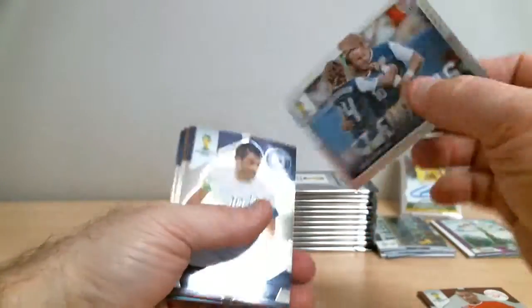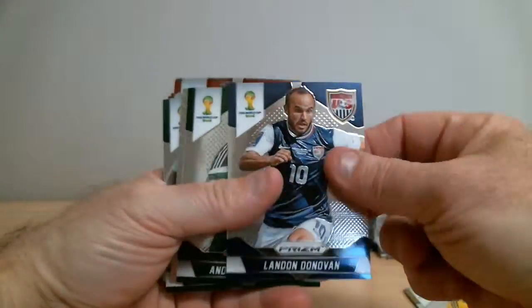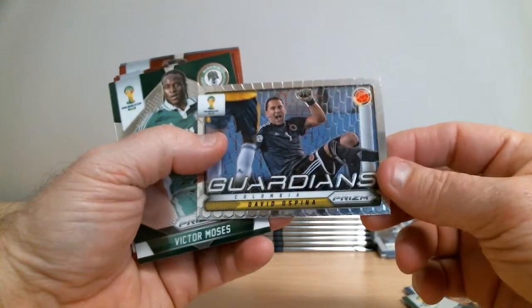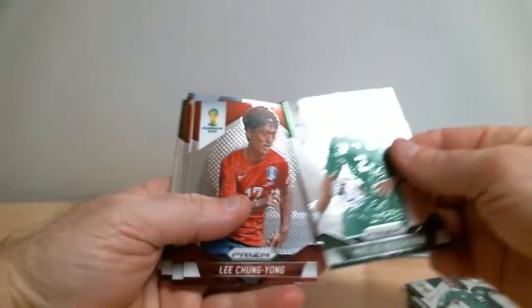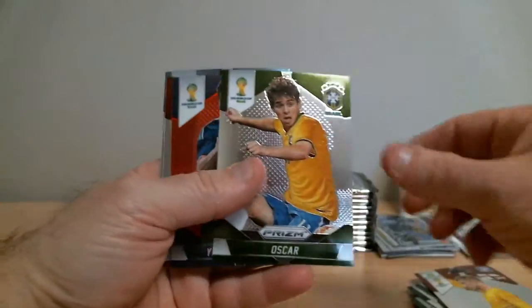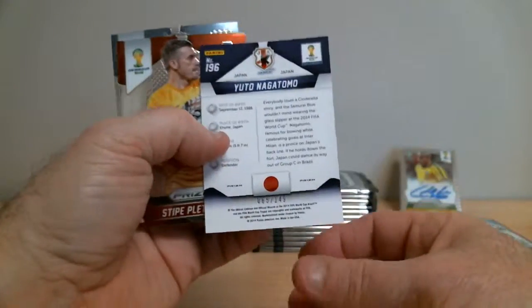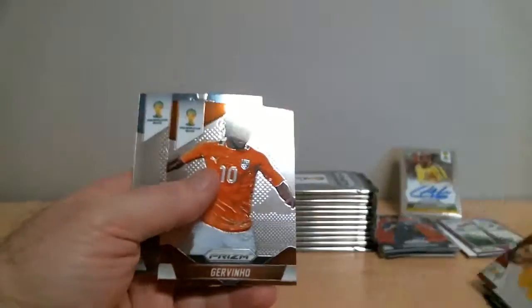Landon Donovan for the United States, Atlanta. Guardian Colombia — David Ospina. Yuto Nagatomo for Japan, card is numbered 65 of 149.